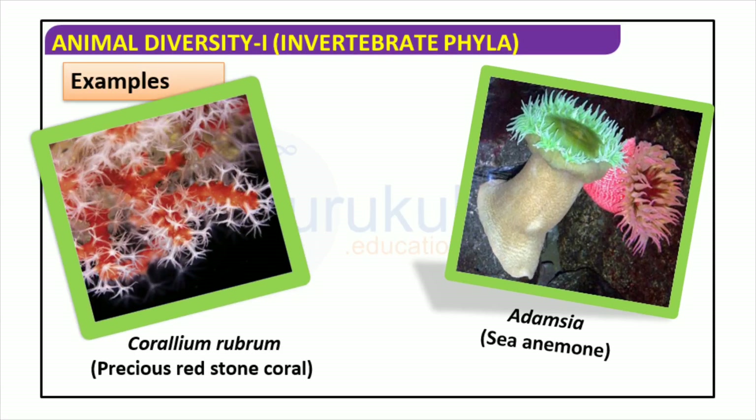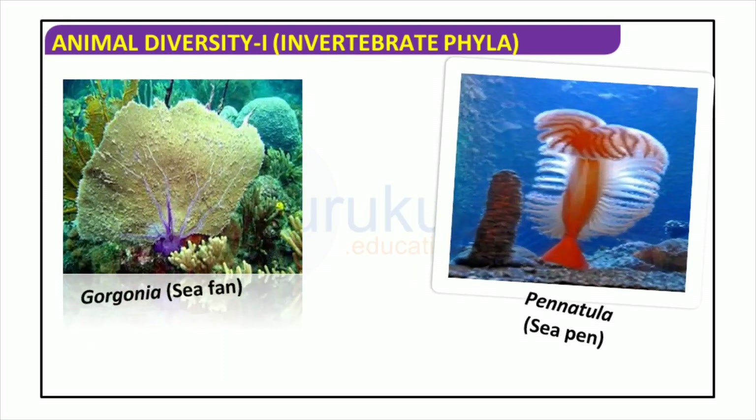Animals come in an immense variety of shapes and sizes. Adamsia, a type of sea anemone, and Corallium rubrum, or precious red coral, are two examples of invertebrate phyla among the most diverse in the animal kingdom. Gorgonias are a type of soft coral found in tropical and subtropical waters around the world, with an intricate and delicate structure. Sea pens are closely related to sea anemones, and have a feathery, plant-like appearance with a single long cylindrical body made of many smaller ones. Both are fascinating examples of invertebrate diversity.